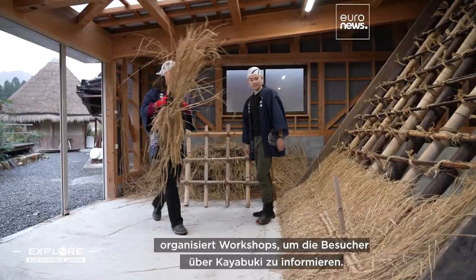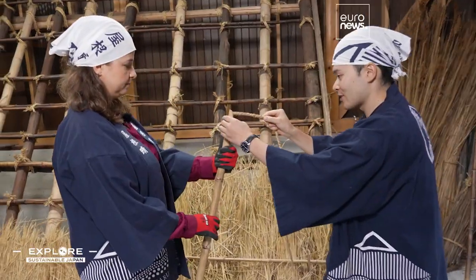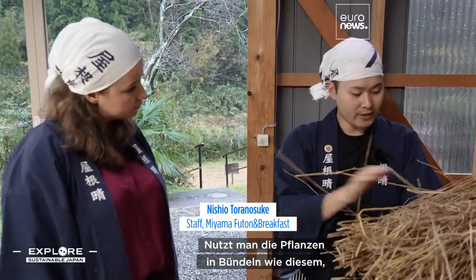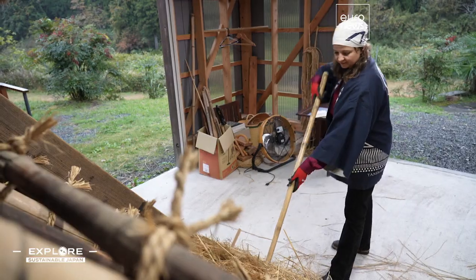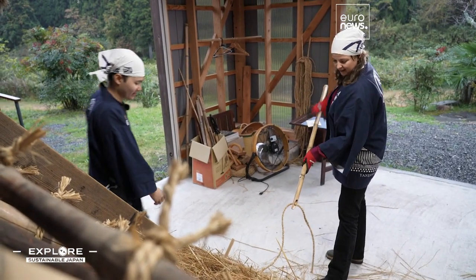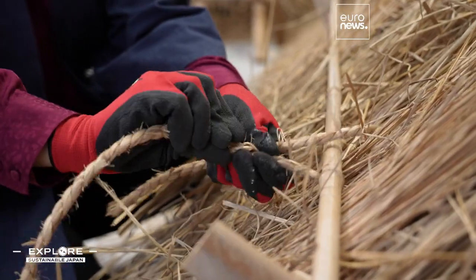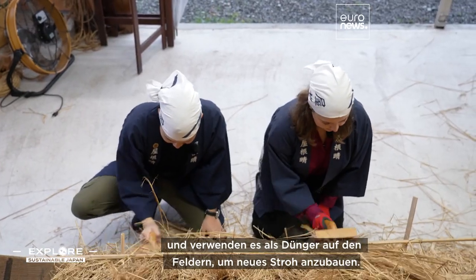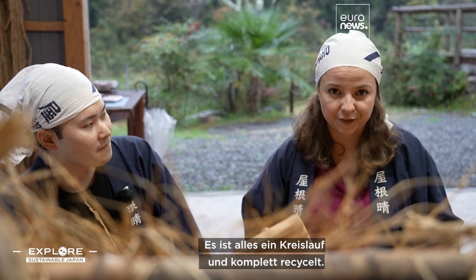Haruo's son Tora organizes workshops to educate visitors on Kayabuki. Thatched roofs must be replaced every 20 years. They take the old straw and use it as fertilizer in the fields to grow new straw, so it's all completely circular and completely recycled.